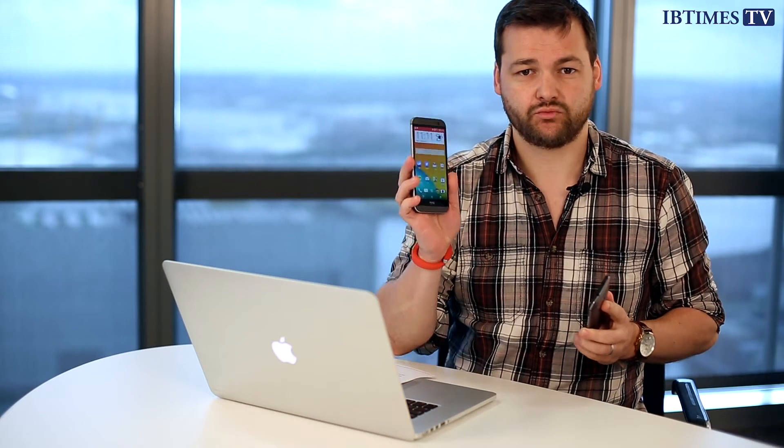Picking which smartphone to buy these days can be a pretty difficult choice considering there are hundreds if not thousands of smartphones out there, and one company, HTC, hasn't made the choice any easier by launching two almost identical looking phones. Next month it will put on sale the HTC One Mini 2, which looks like just a shrunken version of its flagship phone, the HTC One M8, which launched earlier this year.